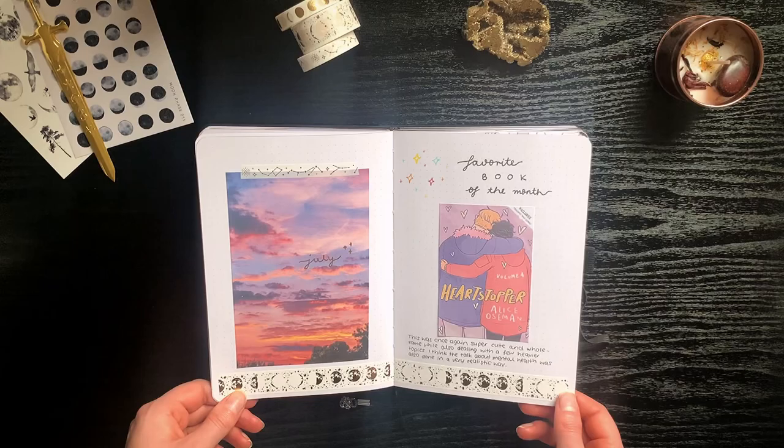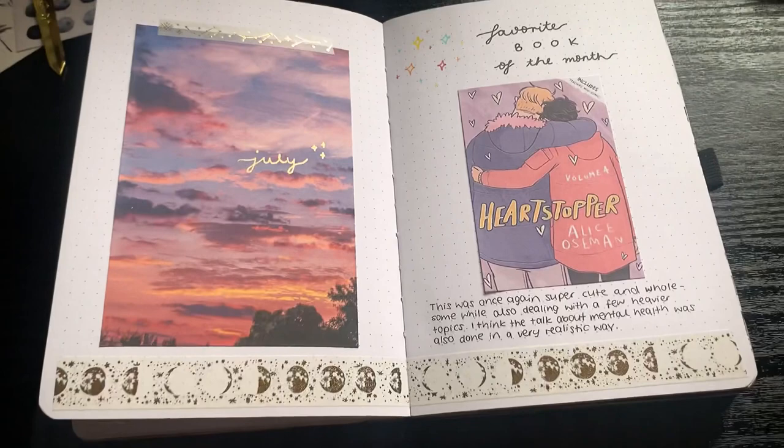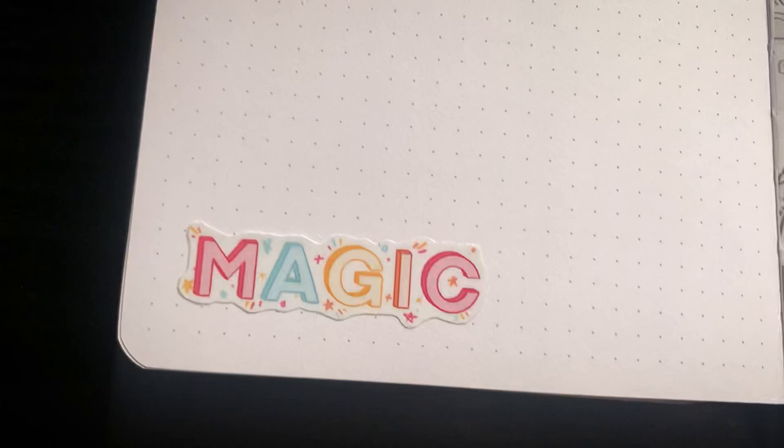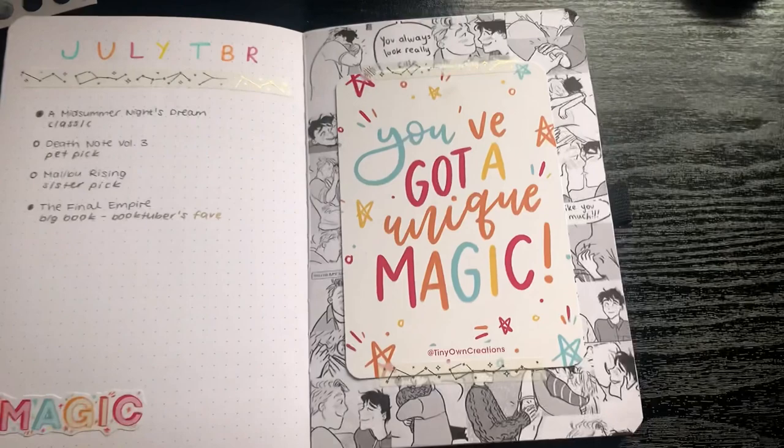For July I think I did these spreads after July was already over, so I based them off of Heartstopper Volume Four, which was my favorite book of that month. I didn't buy any books that month so I just stuck in this really cute art print that I got from an Etsy shop — I think it's called Tiny Own Creations. It's really cute.